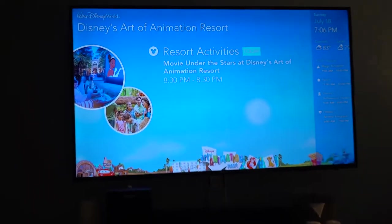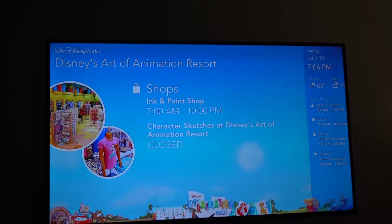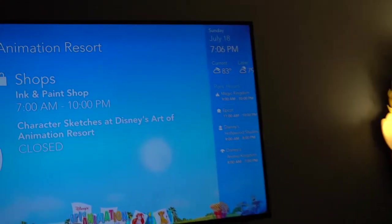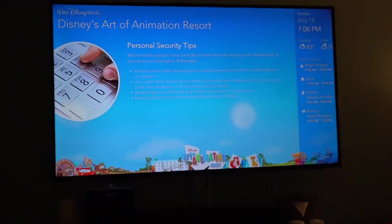When you check into your Disney room you are going to have resort TV up here that's going to give you a whole bunch of information. You can see the times that everything is open, and over on the right they have the times of all the theme parks and when they are open until tonight. There's lots of really good stuff that scrolls on this screen all day.